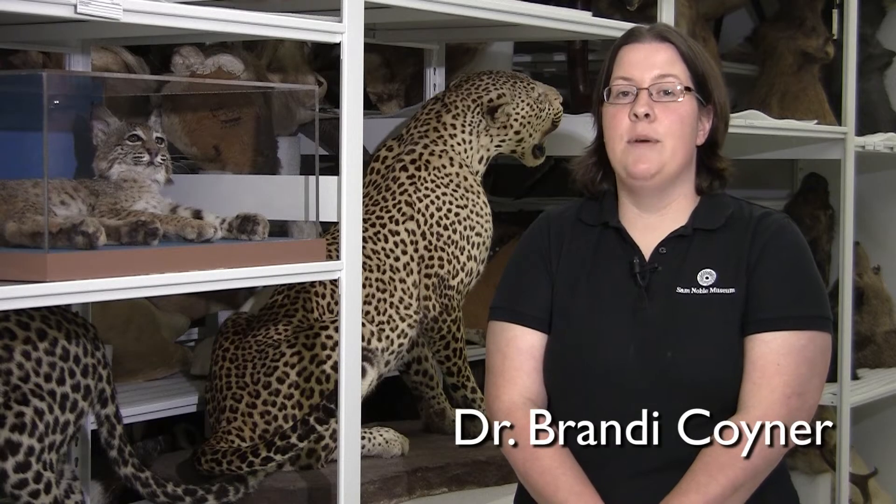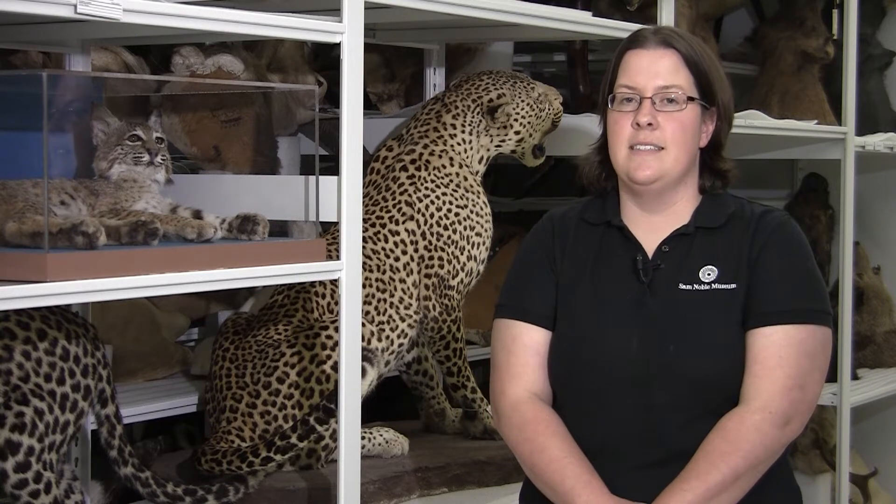Hi, I'm Dr. Brandi Koiner, and I'm a mammalogist, which means I'm a scientist that studies mammals.